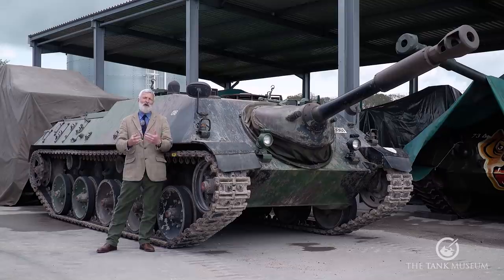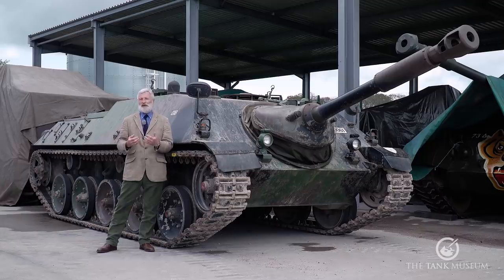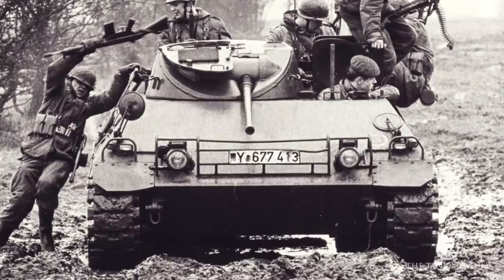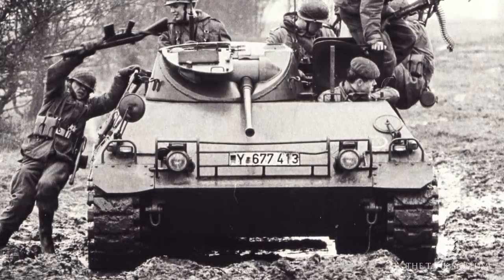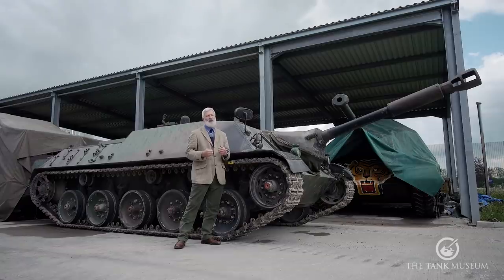The Germans started a program to create the tank destroyer they wanted. The first offering at the end of the 1950s was not considered acceptable. It was based on the HS30 armoured personnel carrier — a Swiss-built chassis with a British engine — and a 90mm gun mounted on the front that was imbalanced and didn't work well.